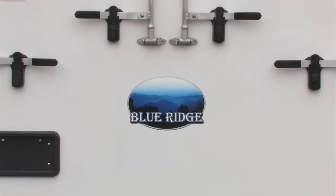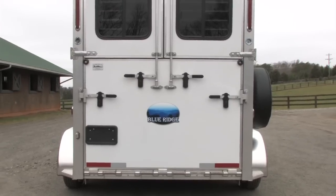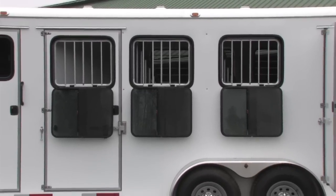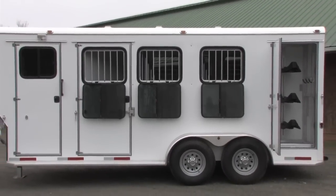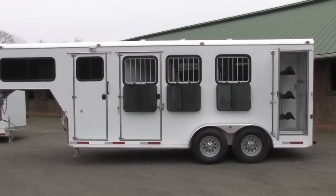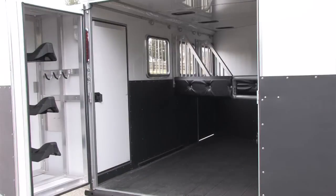This is our private label Blue Ridge Trailer. The design is owned exclusively by us and is available only through our dealership. Our sales staff used 130 years combined experience pulling horse trailers to design this product. We took several years and many prototypes to arrive at the Blue Ridge as it is today. We offer straight loads, slant loads and living quarters.